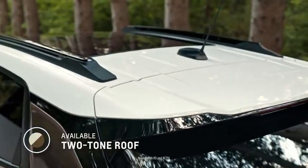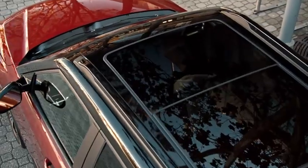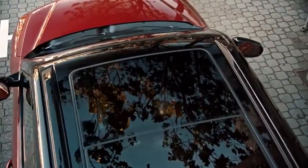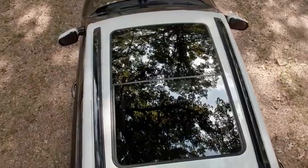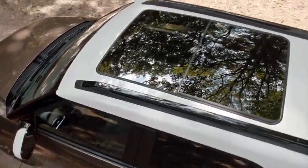The two-tone roof is a great tool for us to dial up and down the personality of the Trailblazer. On the RS, we offer a black and a red roof, which is very much in keeping with that on-road performance look. And then on the Active, which is more about this outdoor active character for the vehicle, we offer white.